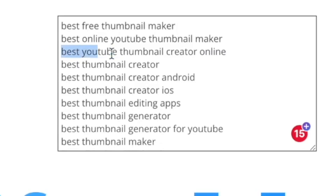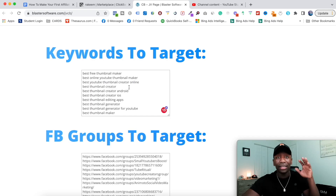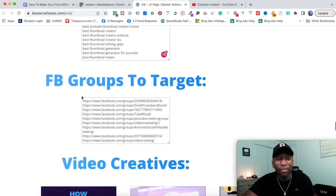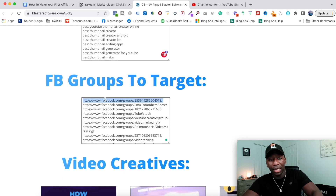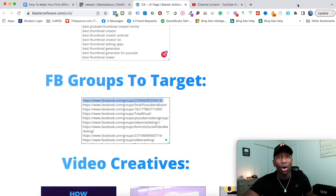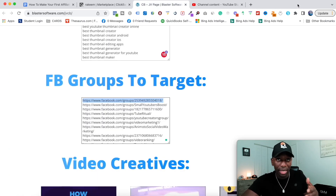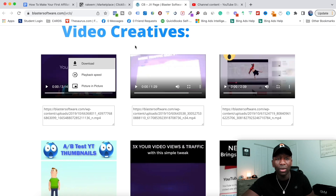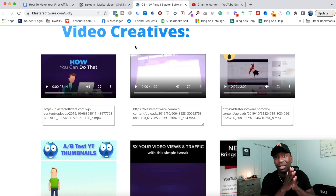Right here it shows the different keywords I can target — like 'best YouTube thumbnail creator online' — and I can go ahead and create a bunch of videos on this. They also give you different Facebook groups you can target. You can paste one in, it opens up that Facebook group, and you can go in there and provide value showcasing the tool. Next, video creators — you can hit the three dots, hit download, download these videos, and use them as ads or upload them to a YouTube channel. Then position them using the strategies I'm going to teach you. Down here we've got other visuals and videos that are going to make our marketing a whole lot better.